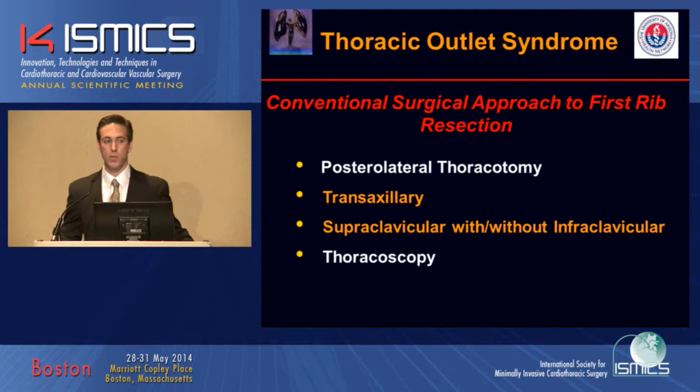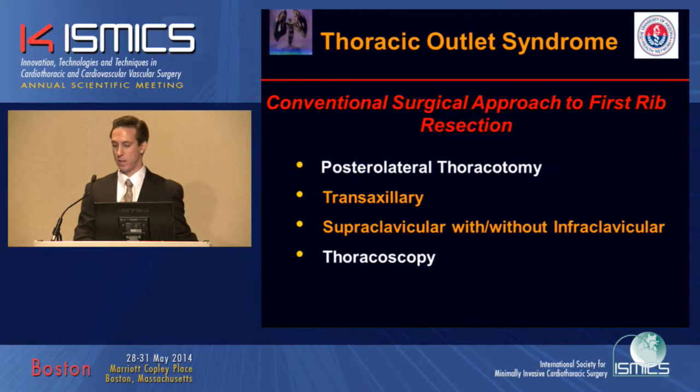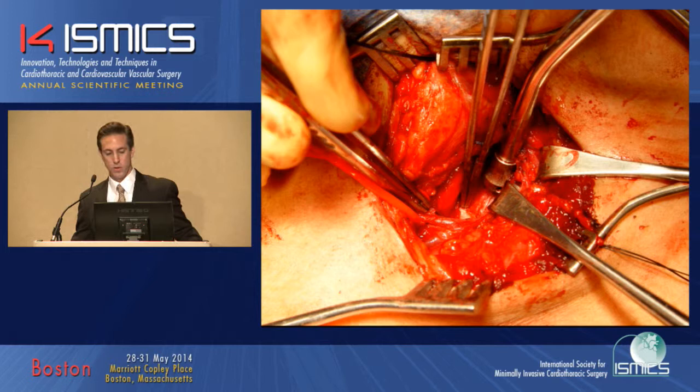The most common approaches are transaxillary and supraclavicular. Thoracotomy is associated with high morbidity, and thoracoscopy can be very technically challenging. This is a picture of a supraclavicular approach, keyhole incision. This can also be technically challenging and treacherous. We feel that the most direct approach to the first rib is from within the chest, as shown here.